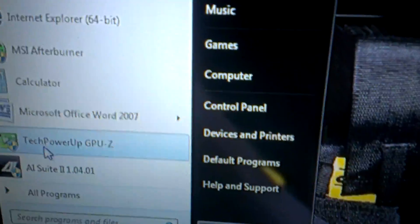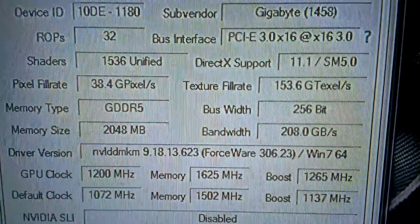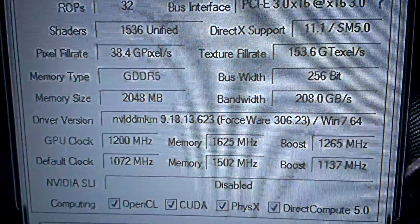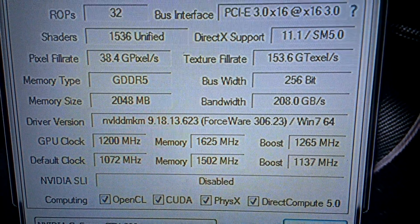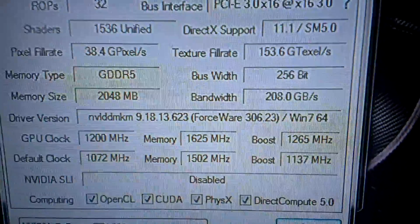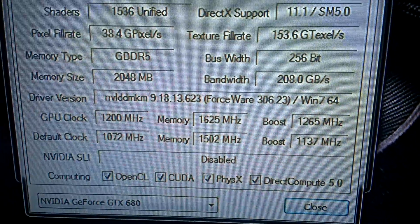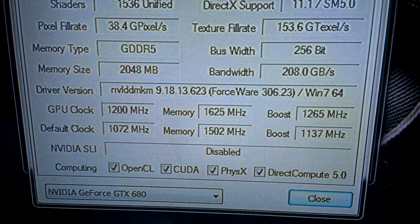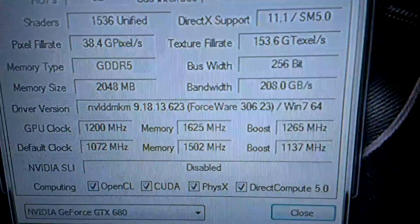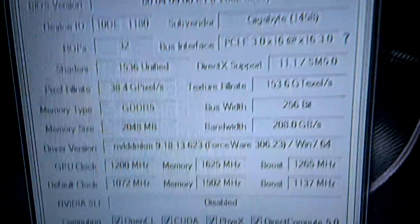I'm just going to start GPU-Z. As that starts up, you can see it's an NVIDIA GeForce GTX 680 from Gigabyte. If you look down here, you can see the default clocks and that it's been overclocked. The default core clock was 1072 MHz, overclocked to 1200 MHz. For the memory, it was 1502 MHz — that's 6008 MHz GDDR5 — and it's been boosted up to 1625 MHz, which equates to 6500 MHz for the memory. The boost clock has been increased as well, which is dependent on the base clock of the GPU, but nothing else has been changed.